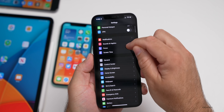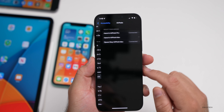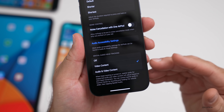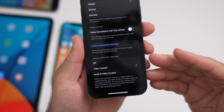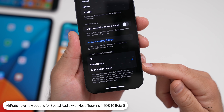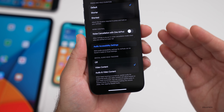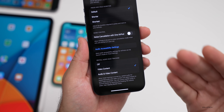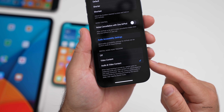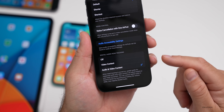In iOS 15 beta 5 there's a new option for AirPods. Go to Settings > Accessibility > AirPods, select your AirPods, and scroll to the bottom. If you have AirPods Pro with spatial audio head tracking, there's now an option for 'Off,' 'Video content,' or 'Audio and video content.' If you want the head-tracked spatial audio only during video you can select that, or audio and video as the default.